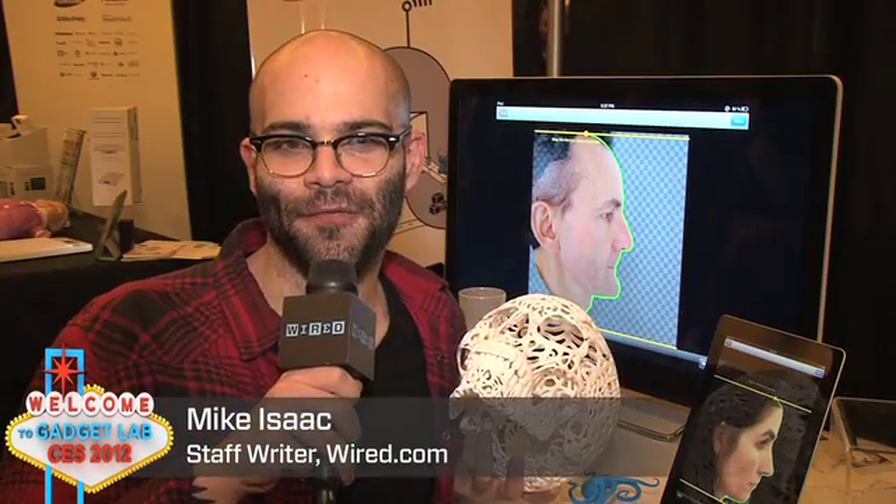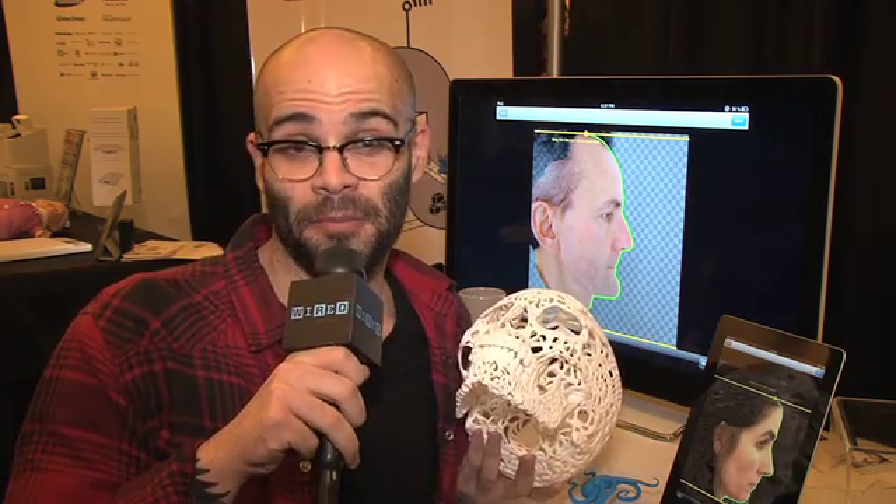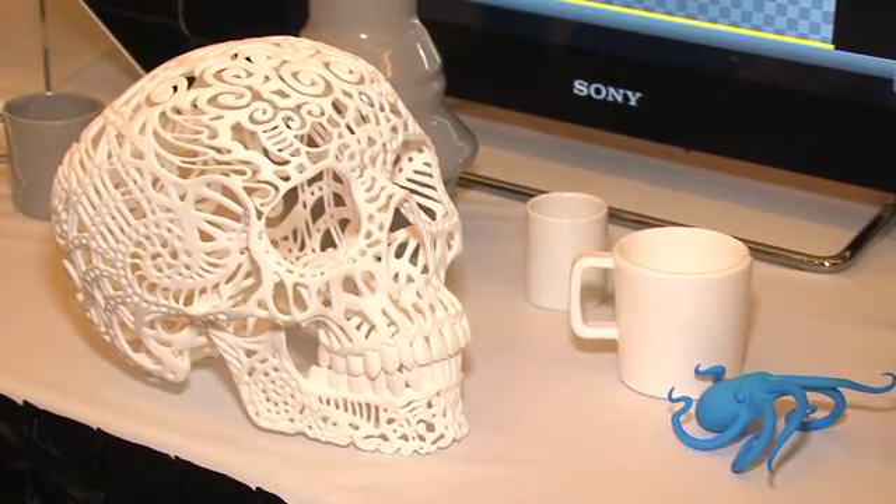We're here at CES Unveiled at Sculpteo's booth, a French 3D printer company that lets anyone print their own 3D designs using a cloud-based 3D modeling system.